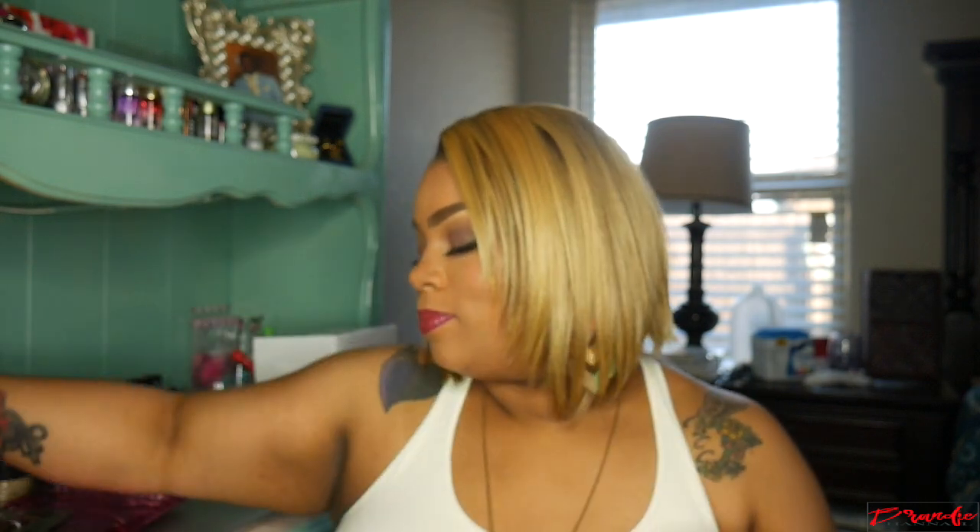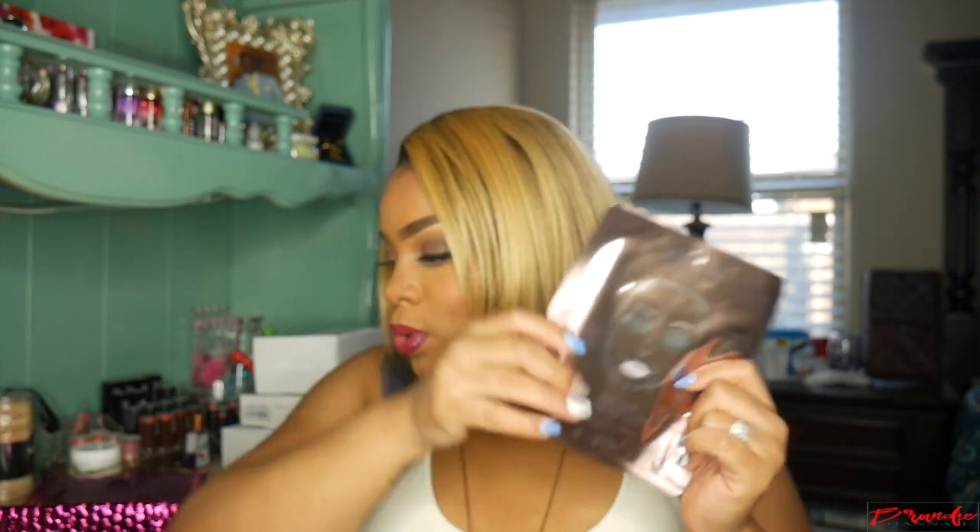First thing in the bag is just this sheet mask. It is one by 111 Skin — it's the Rose Gold Brightening Facial Treatment Mask and that is supposed to brighten up your skin, of course.